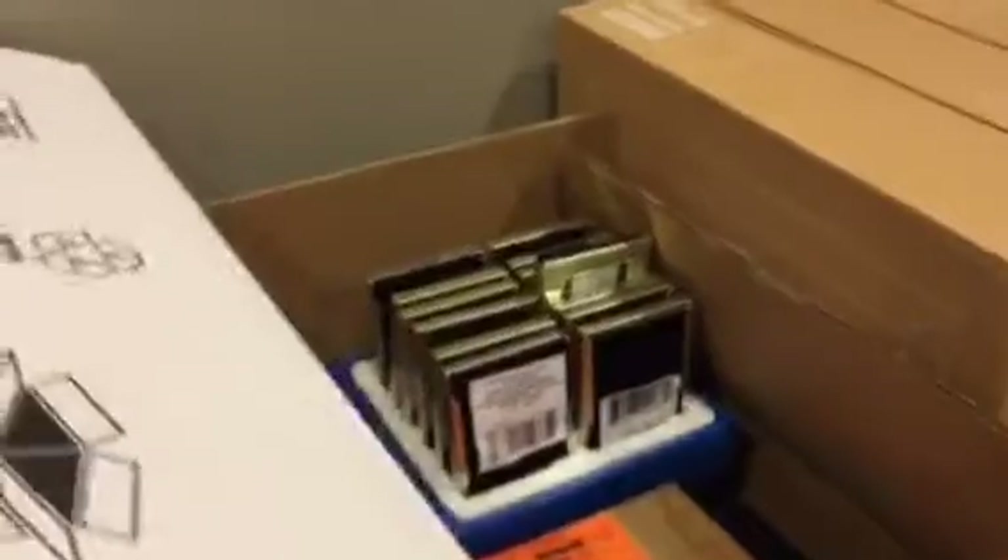We have frames — lots of frames, all kinds of frames — for five different table settings at each guest seat so that the catering team knows who gets what to eat.